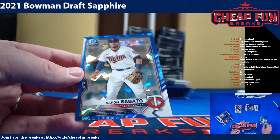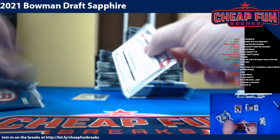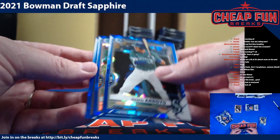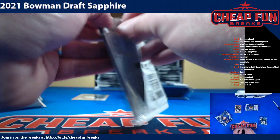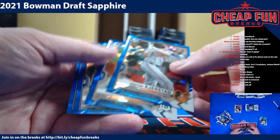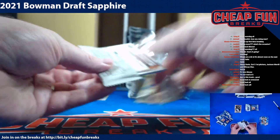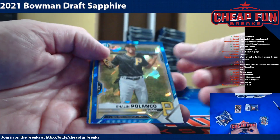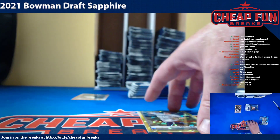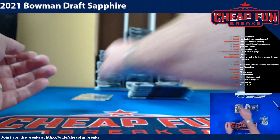Ottenbrake, Aaron Sabato, Acosta, Arroyo, Connor Norby, Angel Martinez. Cursed Ed, Ty Madden, Tristan Cassis. This should have color in it — yeah, okay. Bryson Miller, 2.99. So an orange and a yellow in the first box.